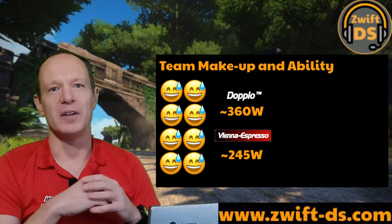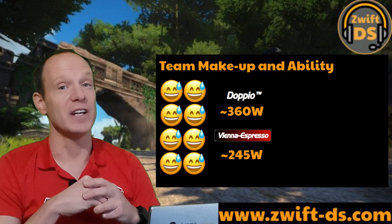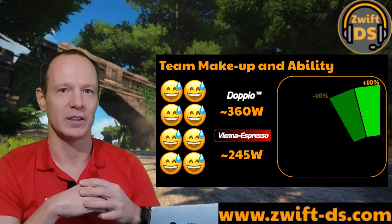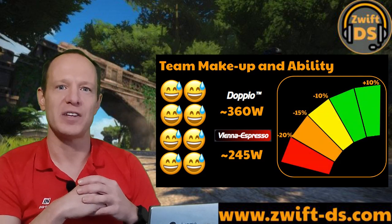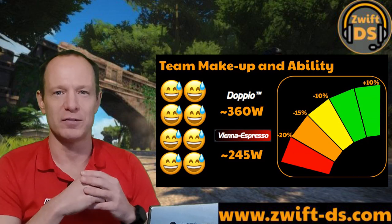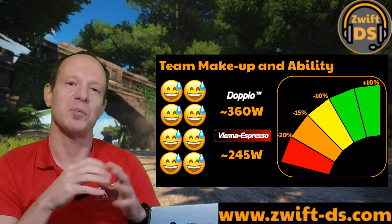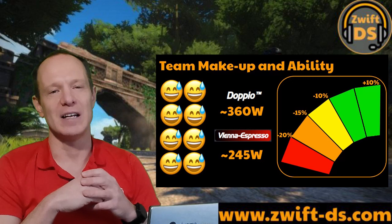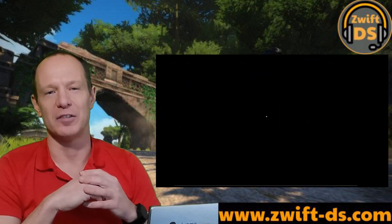If you want to do well then eight equally matched riders in your class really helps so you can share the work evenly. Typically in the Doppio this might be FTPs of 320 to 390 with an average around 360, and in Vienna Espresso the figure is generally 210 to 280 with an average of 245. In the top teams the spread of ability in terms of FTP was around 10% either side of the team average with very few riders falling outside of this. When there was a potentially weaker rider with an FTP of 15% below the team average, you should consider those riders doing very limited turns. Beyond 20% lower and they really just need to stay in the draft to help the group speed effect.